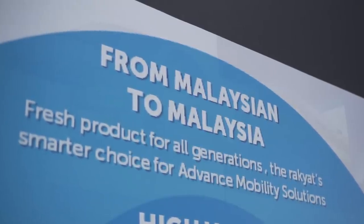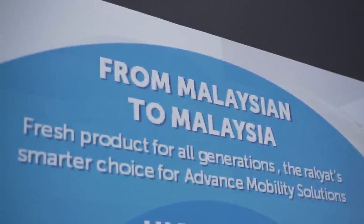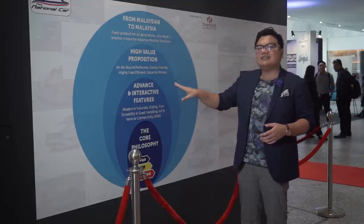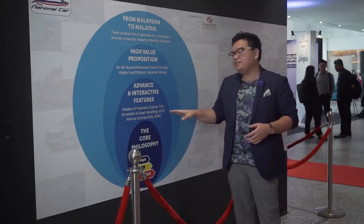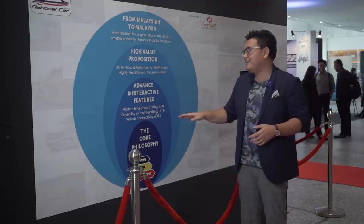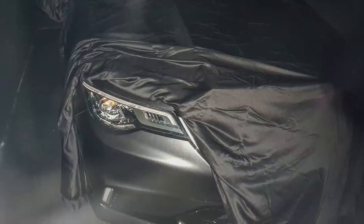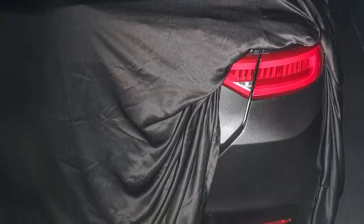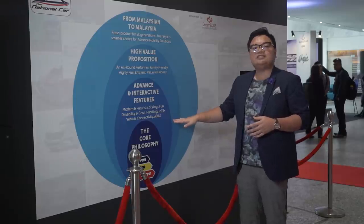Number one: this is a truly Malaysian company making cars for all Malaysians, but of course there will be export plans in the future. Number two: it's a pretty generic high-value proposition — all-around performer, family friendly, high fuel efficiency, and value for money. More exciting are the advanced interactive features including modern futuristic styling, fun drivability, great handling, IoT (Internet of Things), vehicle connectivity, and ADAS — advanced driver assist systems — which may include autonomous driving as well as autonomous emergency braking.